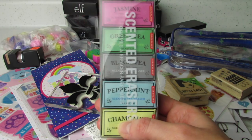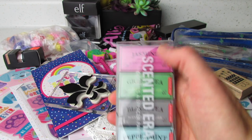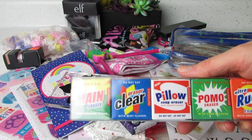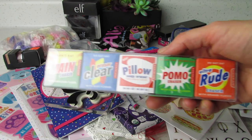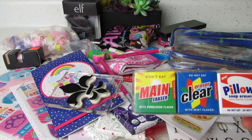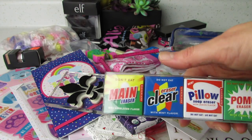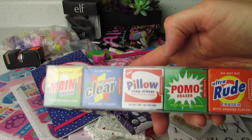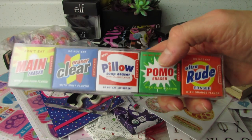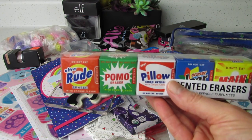I'm really tempted to open one. Maybe at the end we'll open one and see what it looks like, because these are little cute paper boxes. And then we have little detergent erasers — how cute. I love the packaging. 'Do not eat main eraser.' 'Do not eat eraser clear.' 'Do not eat.' 'Pillow.' So we have: main eraser, eraser clear, pillow soap eraser, Pomo eraser ultra rude. With orange flavor, candy flavor, lemon flavor, mint flavor, and bubblegum flavor. These are so cute and so unique.